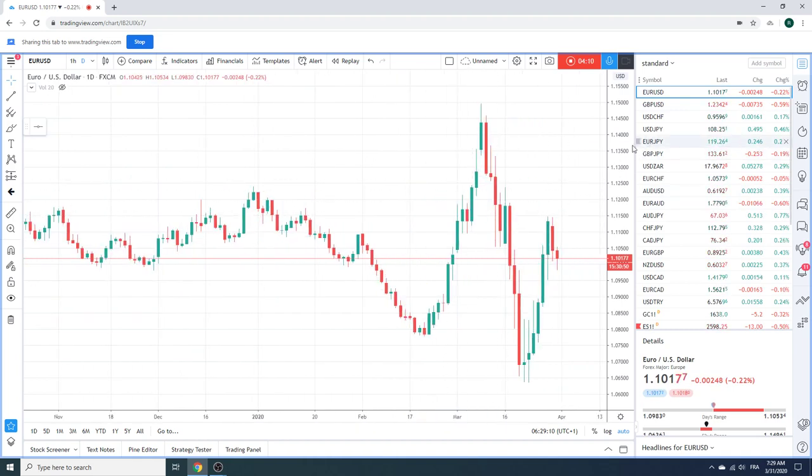Euro — not much to say here. Middle of nowhere. You want to try and pick these up at 109.50. Good luck with that — not sure that's going to happen.